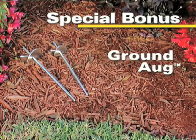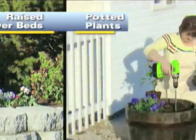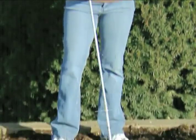As a special bonus, we'll also include the Groundhog to plant bulbs by the dozens with lightning speed. And it's perfect for raised flower beds, large potted plants, and window boxes. And it even comes with the Awesome Hogger Power Extender to make all your garden and yard work easier.